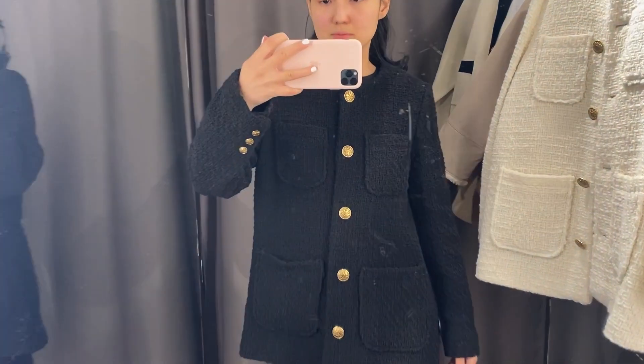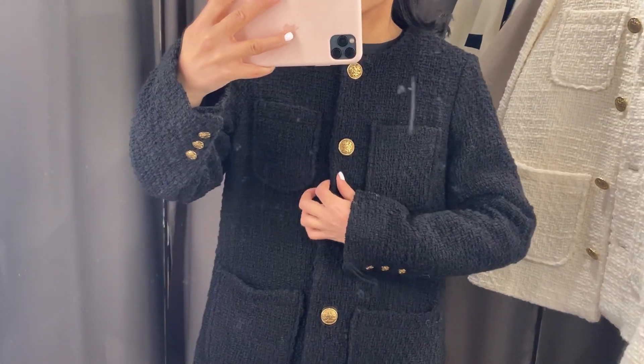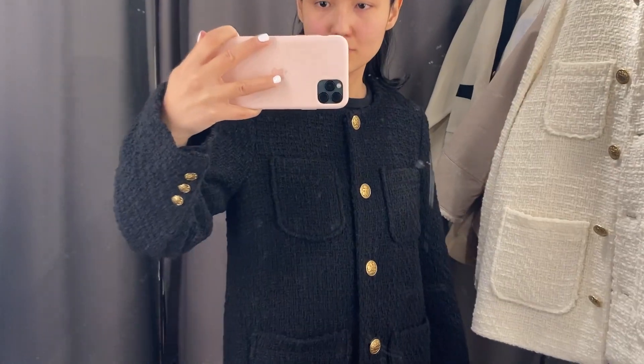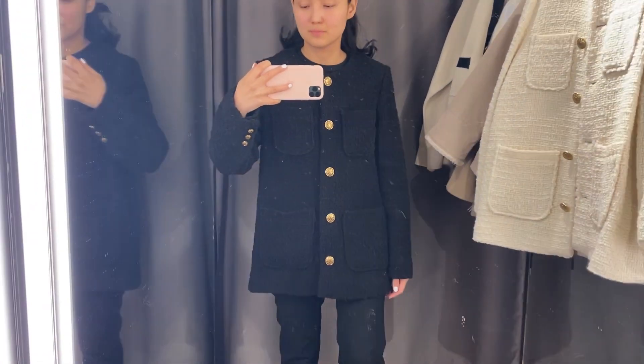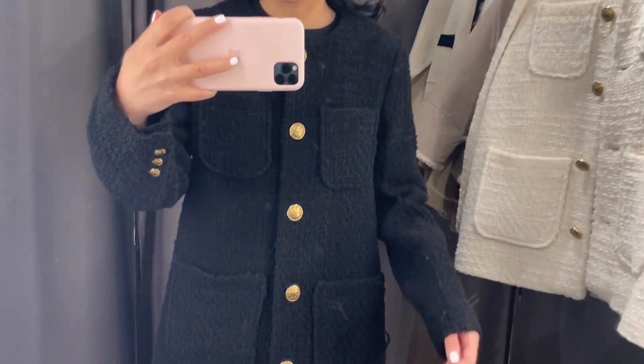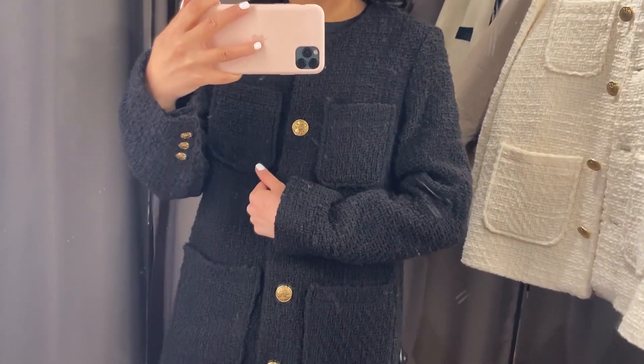Now we can see size 38, and I think it also looks really nice. It's a little bit difficult to tell — maybe you can tell me which size you like the most.